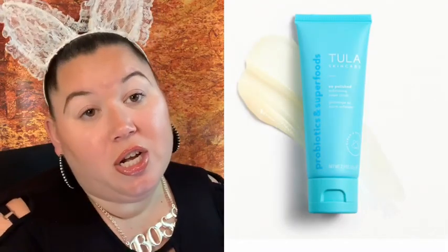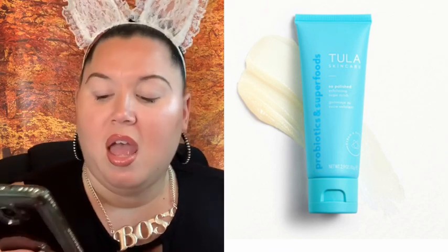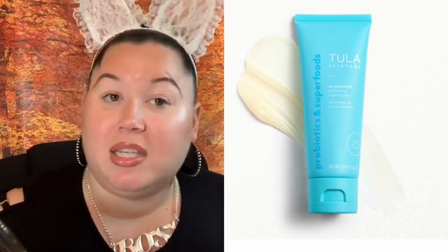Next is Tula — a very good brand. This is their polish exfoliating sugar scrub. It's described as a super gentle scrub made with superfoods and probiotics like papaya and pineapple to smooth, brighten, and gently exfoliate your skin, and it smells like a tropical getaway. If I needed a good cleanser this would be it, but I use dove soap for my face. Also, it doesn't specify it's for sensitive skin, so I'd wait and check the reviews before getting it.